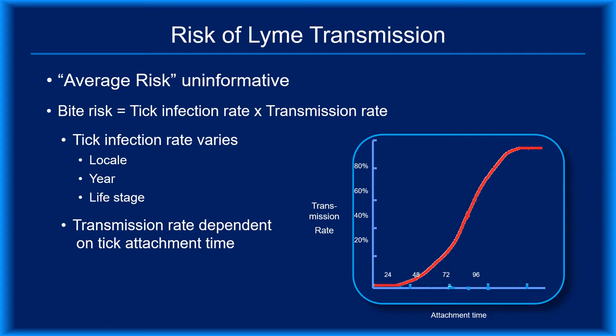One study by Piesman found a 7% transmission rate for attachments under 24 hours, but this finding was based on the simultaneous feedings of several ticks. More recently, when mice were exposed to a single infected tick, there was no evidence of transmission for durations less than 24 hours. In theory, if you know how long a tick was attached, you can use the model to estimate the likelihood that it transmitted Borrelia burgdorferi, provided the tick was actually infected.